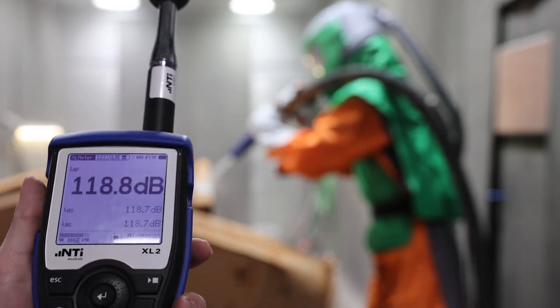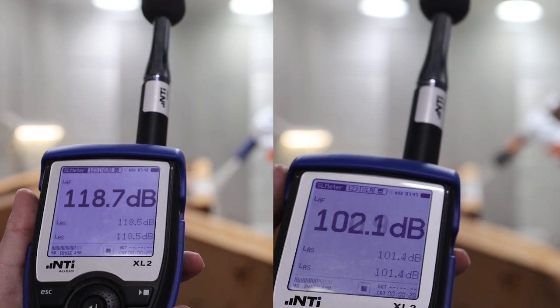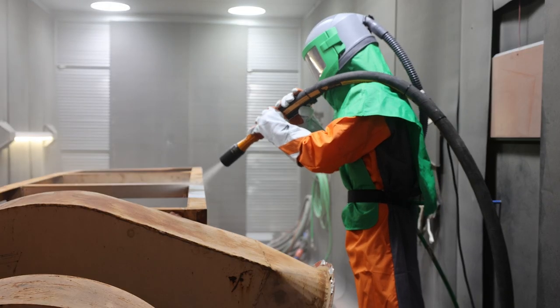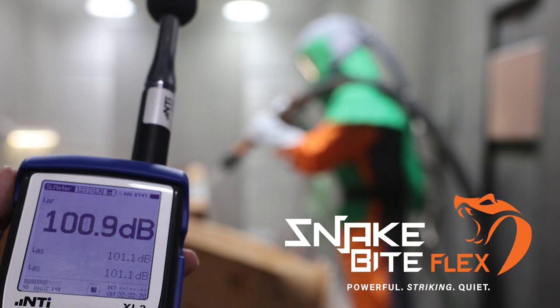Still facing noise complaints from your blasting operations? Worry no longer — we now have a silenced blast nozzle for every application. Blast One is introducing the Snakebite Flex, the world's quietest blast nozzle, only shorter.